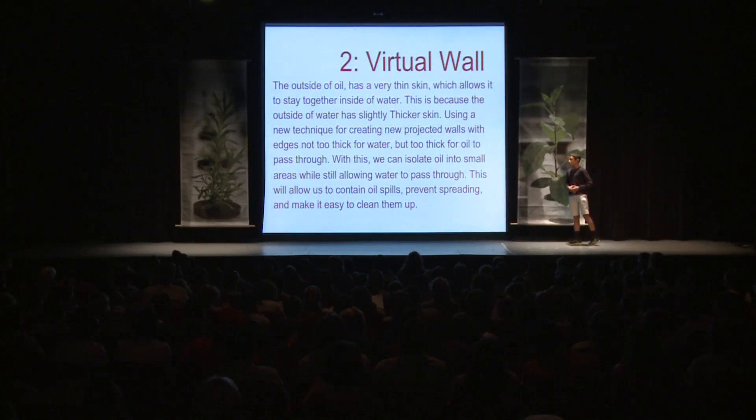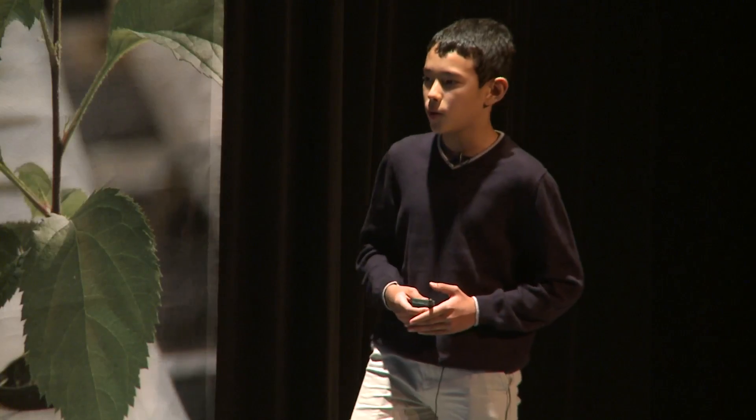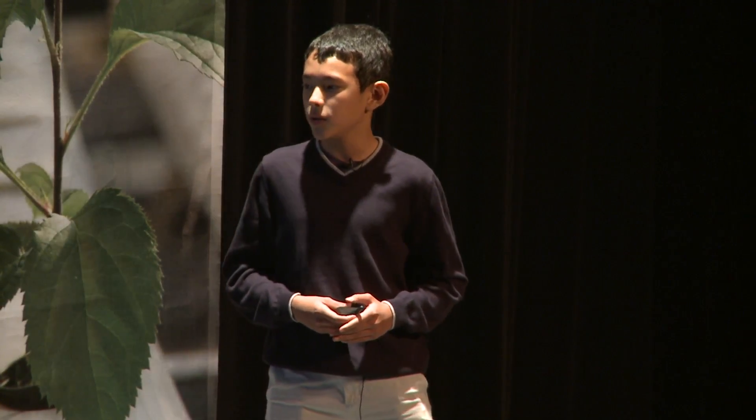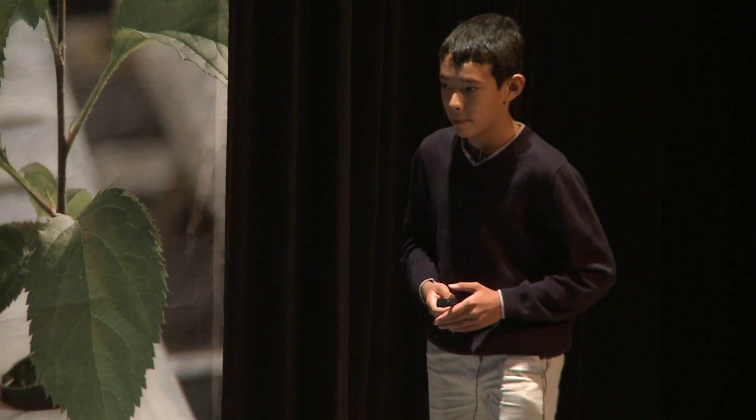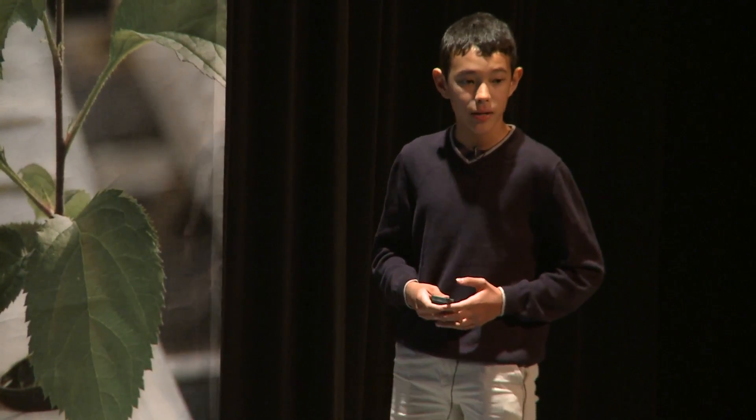Virtual wall. The outside of oil has a very thin skin, which allows it to stay together inside water. This is because the outside of water has a slightly thicker skin. Using a new technique for creating projected walls — with edges not too thick for water, but too thick for oil to pass through — we can isolate oil into small areas while still allowing water to pass through. This will allow us to contain oil spills, prevent spreading, and make it easier to clean them up.